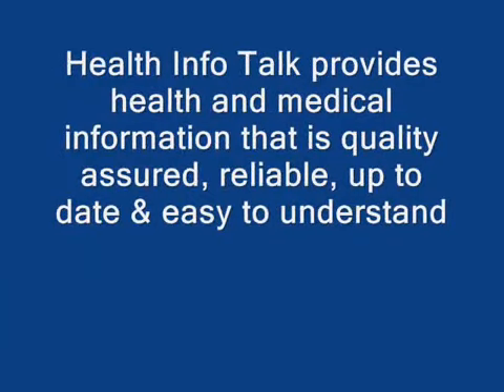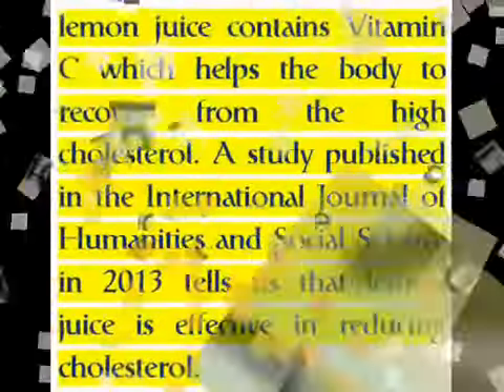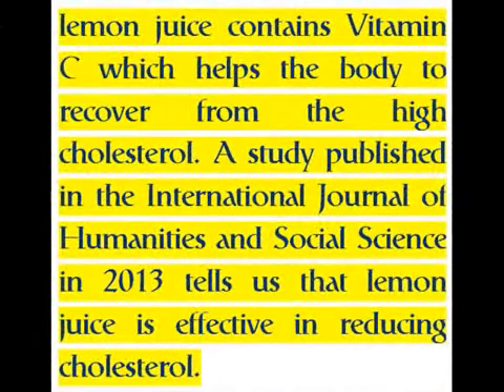Health Info Talk provides health and medical information that is quality assured, reliable, up-to-date, and easy to understand. Lemon juice contains vitamin C, which helps the body recover from high cholesterol. A study published in the International Journal of Humanities and Social Science in 2013 tells us that lemon juice is effective in reducing cholesterol.